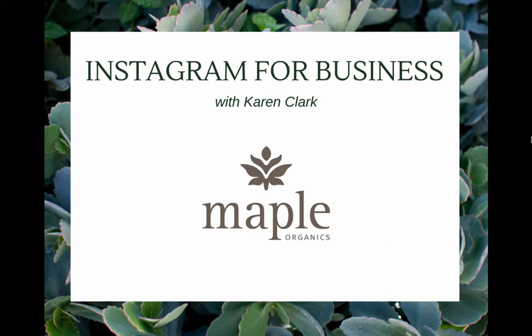Welcome to the Instagram for Business training from Maple Organics. My name is Karen Clark and I'm your social media trainer. Today we're going to talk about Instagram and how it can be a powerful tool to market your Maple Organics business.